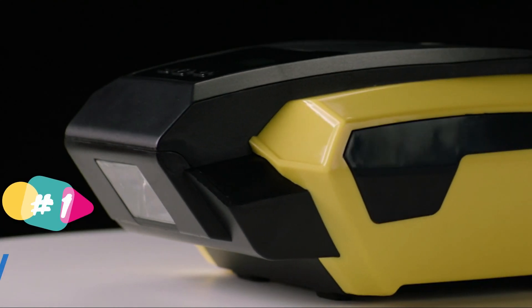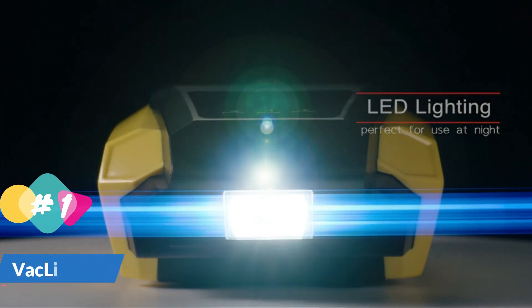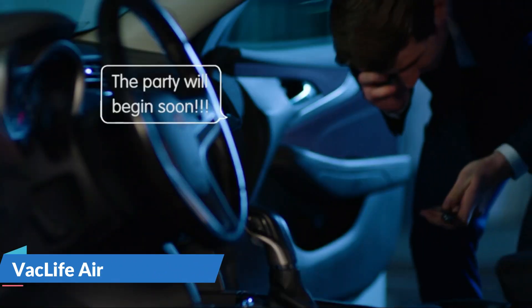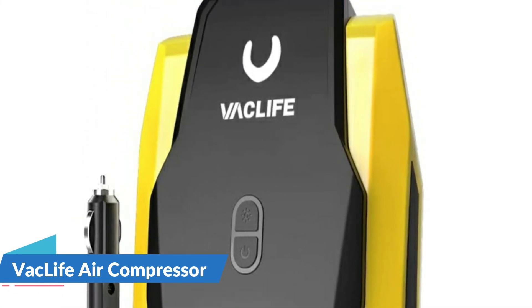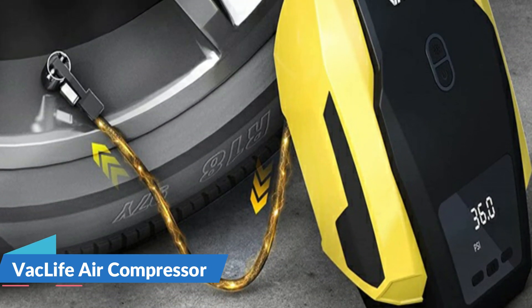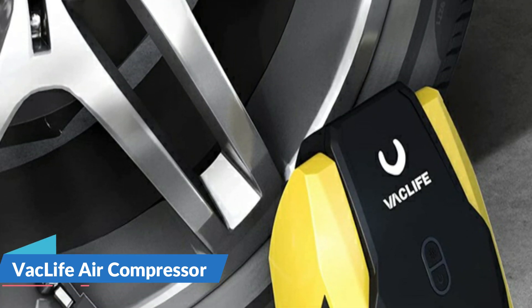The digital gauge isn't the most accurate of the bunch, but none of the inflators were spot on. It includes an LED work light. This auto tire air compressor can inflate your standard car tires in seconds. Plug it into the 12-volt power outlet in your car and attach the stem to the tire valve. A simple press on the car air compressor and it will do all the work for you — a great solution for emergencies on the way.